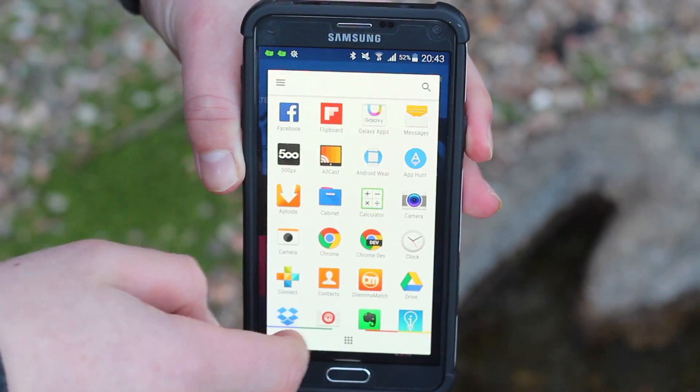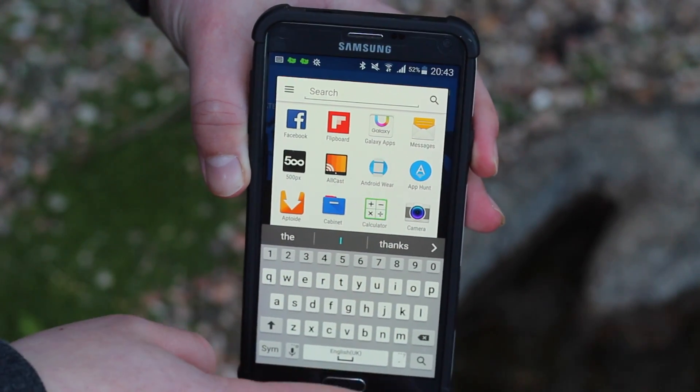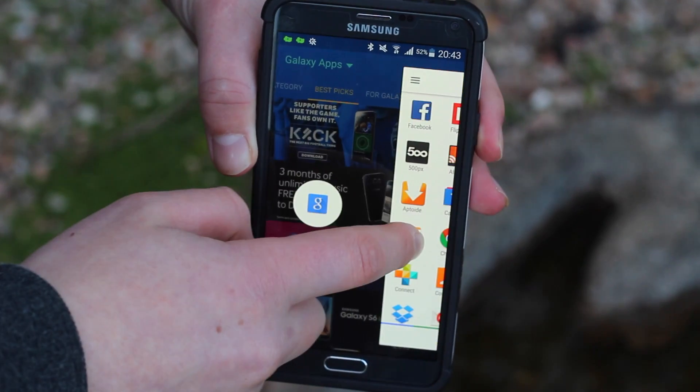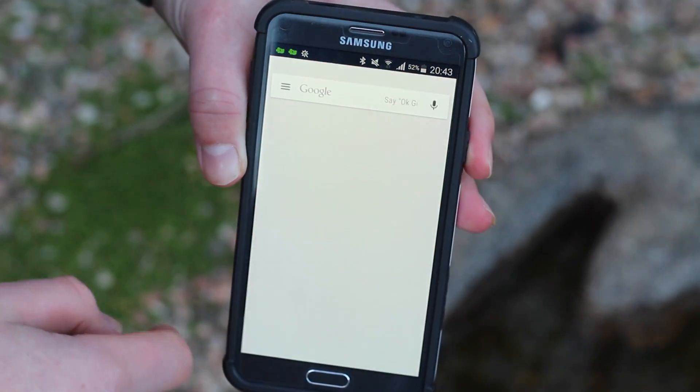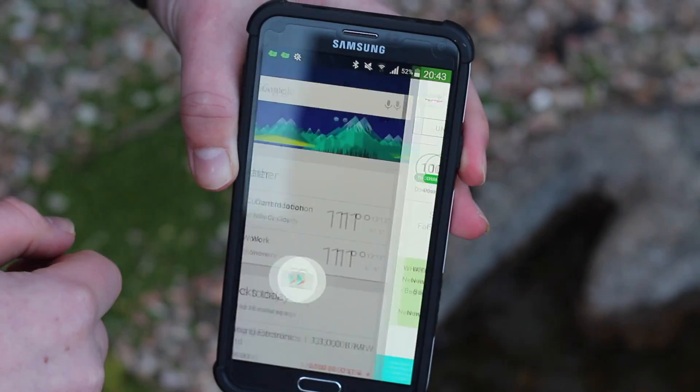You also get a search bar, which is nice, and a cool feature where you can swipe left and right to access apps. On the left I have Google Now, so I can just swipe across and it opens. On the other side I have the Play Store. Very simple and very nice.